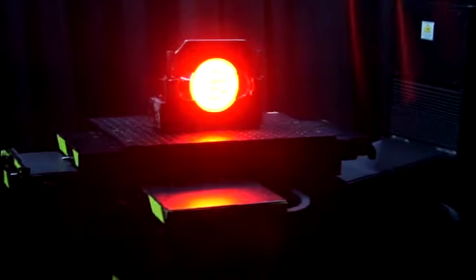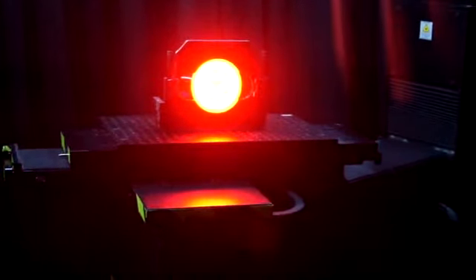Glow Light lamps meet all FMVSS 108 and SAE photometric requirements for visibility and safety, and our lamps are tested at a certified independent laboratory. Our lamps come with a lifetime warranty.